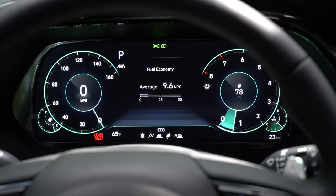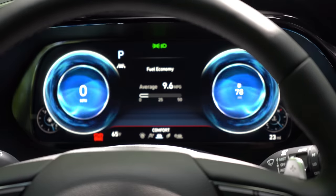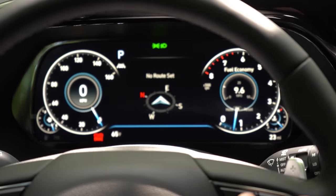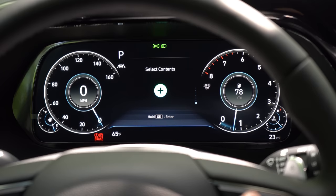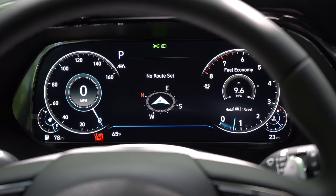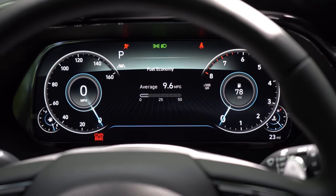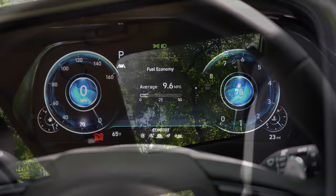Once started, the SE and SEL have conventional gauges, but the Limited and Calligraphy get the 12.3-inch full digital gauge cluster, which I absolutely love. When you change driving modes it transforms — Eco gives green hues, Sport triggers an explosion effect and red hues, and Comfort gives blue hues. You can also display tire pressure, outside temperature, range, trip info, oil change reminder, average MPG, and a digital speedometer. It's very customizable.